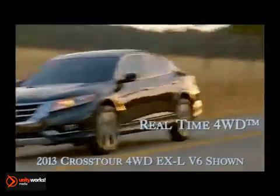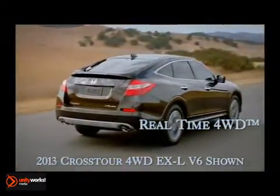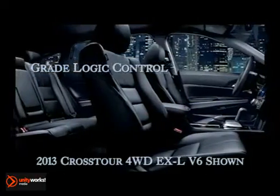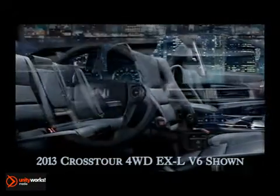You'll welcome the added confidence of available four-wheel drive when taking your Crosstour through snowy, wet, or other tricky terrain. The Crosstour offers the driver an elevated seating position for a commanding view of the road.